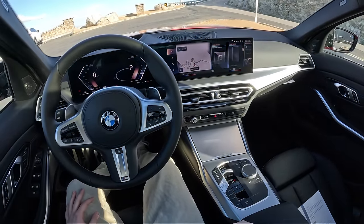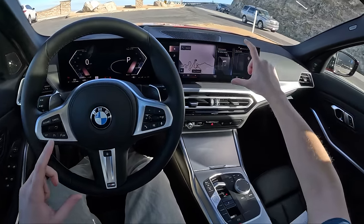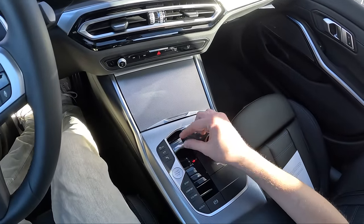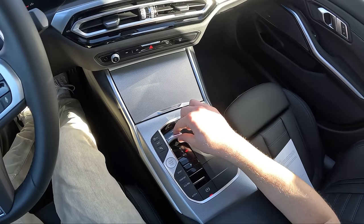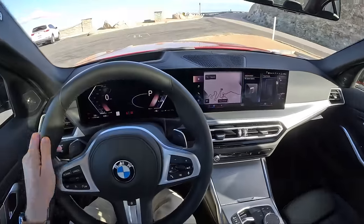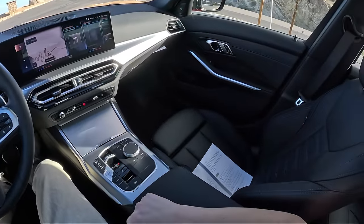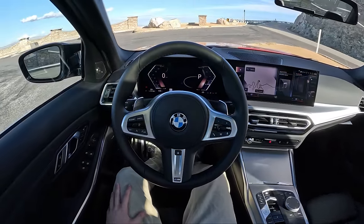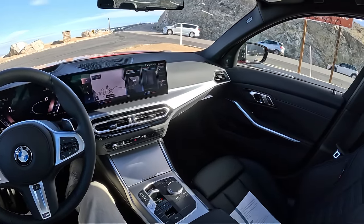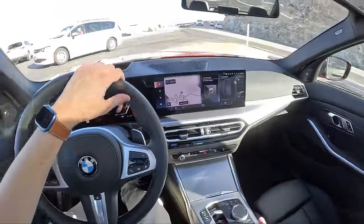New for 2023, we've got iDrive 8 in this car — this big uninterrupted piece of glass that acts as your cluster and infotainment. We've got no more traditional shifter, just a little Porsche-style knob. And this car is Melbourne Red with a black interior. Pretty simple spec. It's extremely windy out, but we'll walk you around this thing and then go on a blast down this mountain road.